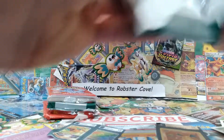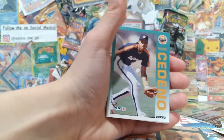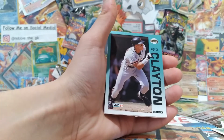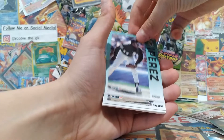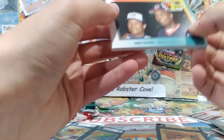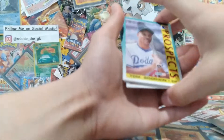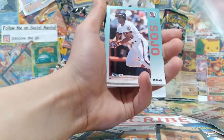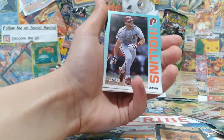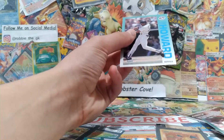Alright, so we got another Fleer 92 baseball pack — this is actually really exciting to be opening these up. We got another superstar special: Super Siblings, featuring Roberto and Sandy Alomar Jr. — that's cool. We also got a Tom Goodwin prospect card, Terry Leach, Ray Lankford, Sojo, Eric Anthony, Dave Hollins, Randy Tomlin, Wade Taylor, and Thomas Howard.